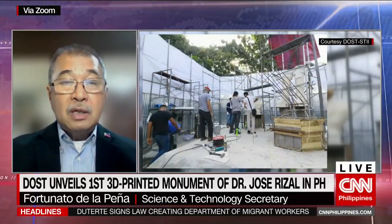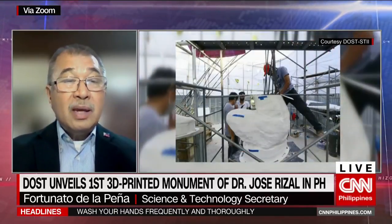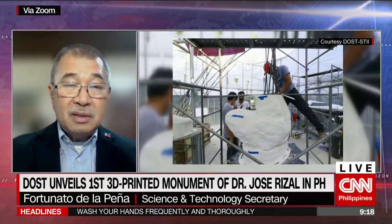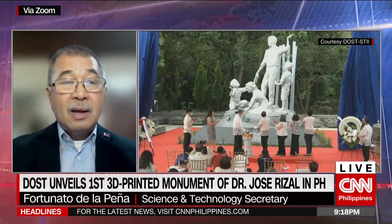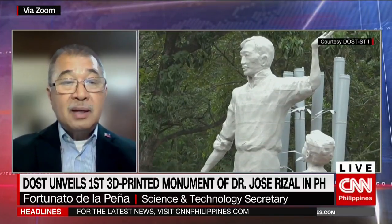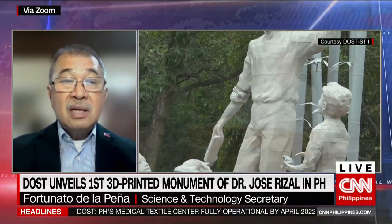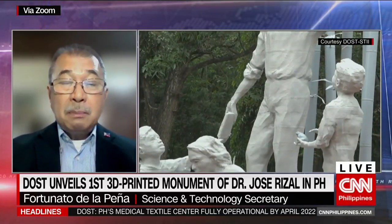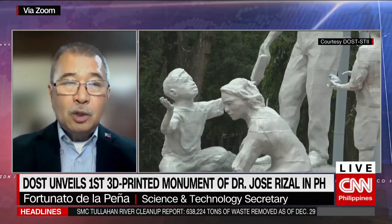We got the approval of the National Historical Commission. And so within two months, we tried to do everything from the conceptualization and ideation. We requested Professor Manuel Sikat of the UP College of Fine Arts to design this statue, which basically depicts Rizal's life when he was in Dapitan, where he really did a lot of science for the benefit of the people there.